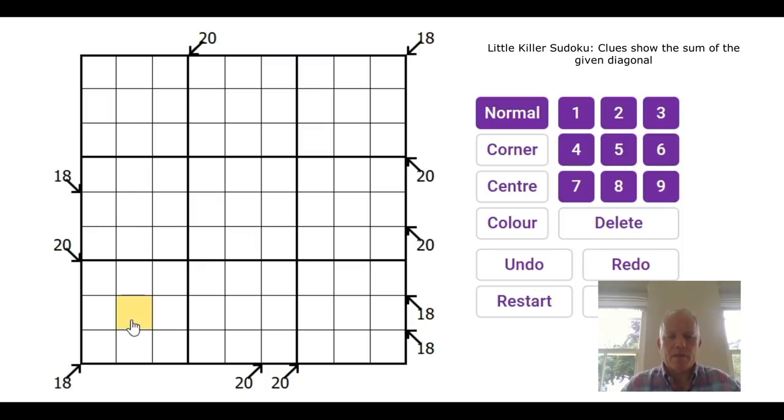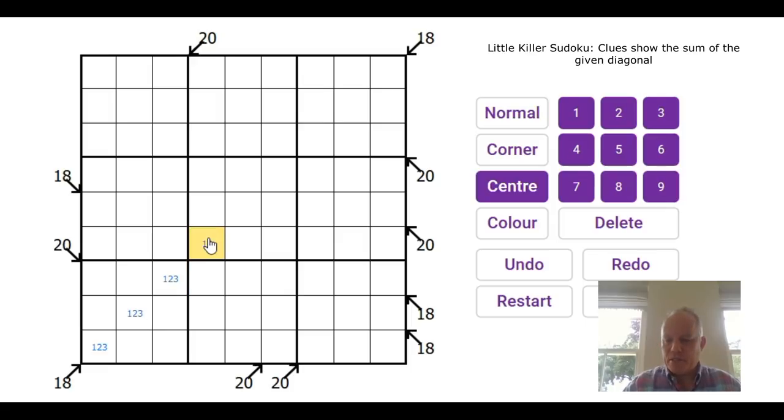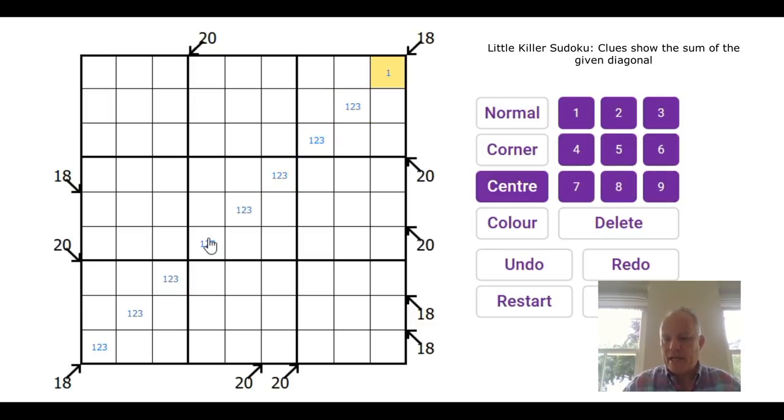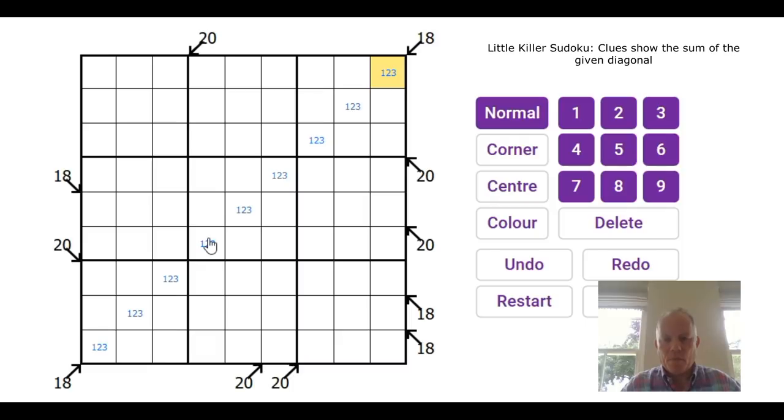In each box there are three diagonal cells, and because three cells in a box have to be different, the lowest numbers they can be are one, two, three — those three numbers add up to six. We've got three boxes, so three lots of one-two-three will make 18. So everything on that diagonal has to be one, two, and three. That's clear once you see it.